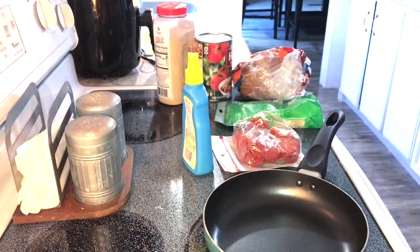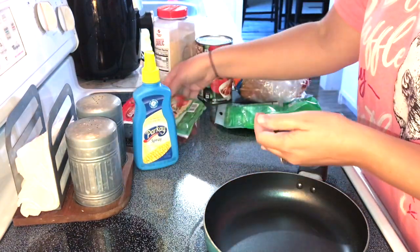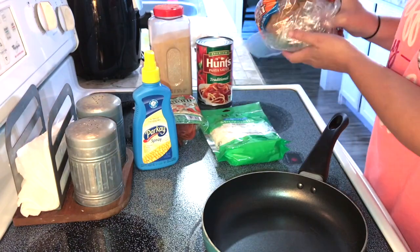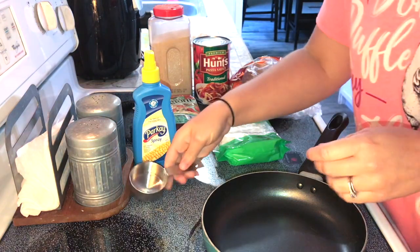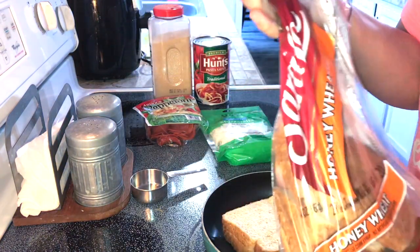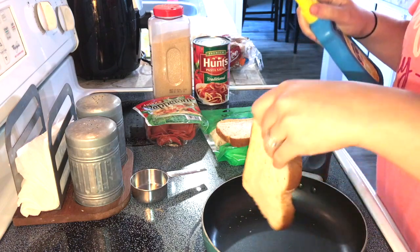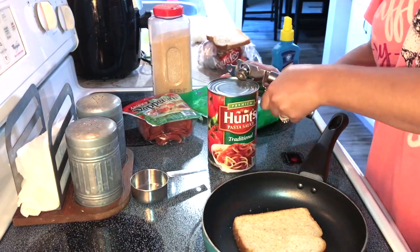I'm getting ready to start on lunch — this is a new recipe I've never made before. I have some spray butter, turkey pepperoni, reduced fat mozzarella cheese, pizza sauce, garlic, and some bread. I'm going to make like a little pizza bread type thing. I'll get a measuring cup and spray my bread — two slices of this bread is four points.